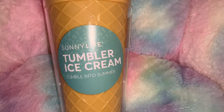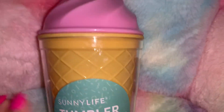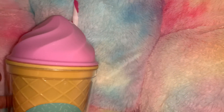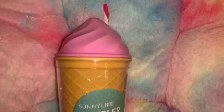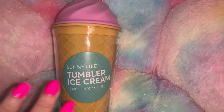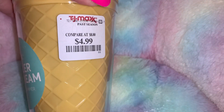From TJ Maxx I got this adorable little Sunny Life tumbler — 'Ice Cream, Tumble into Summer.' It's got pink up here for the ice cream and a pink and white little straw. I have one identical to this in pastel colors that I got at Claire's a long time ago, but I love this one because it's solid bubblegum pink. You can never have too many tumblers! I got this at TJ Maxx for $4.99.